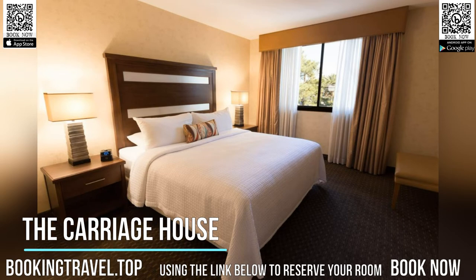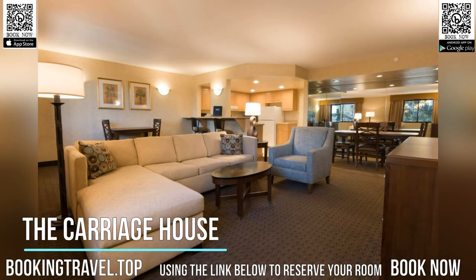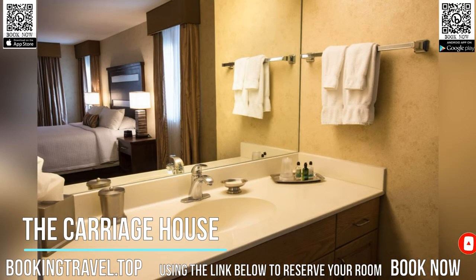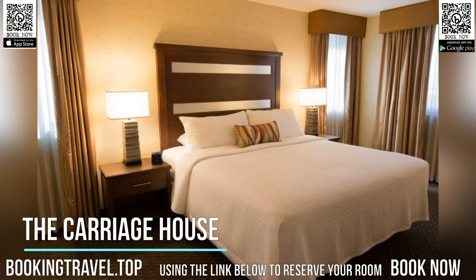Located 4 minutes drive from the Las Vegas Strip, this hotel offers spacious accommodations with a fully equipped kitchen or kitchenette. It features an outdoor pool, a tennis court, and free Wi-Fi. Book now at the best price guaranteed using the link below to reserve your room.